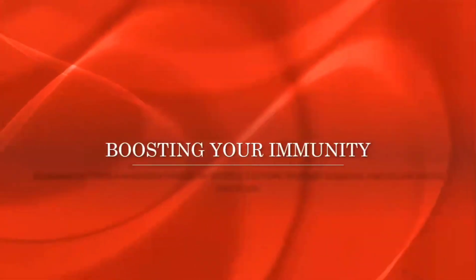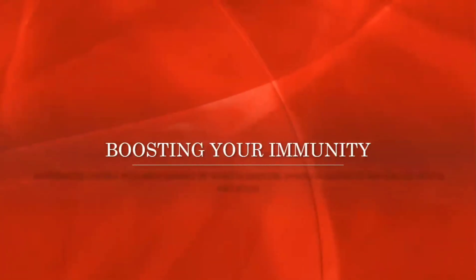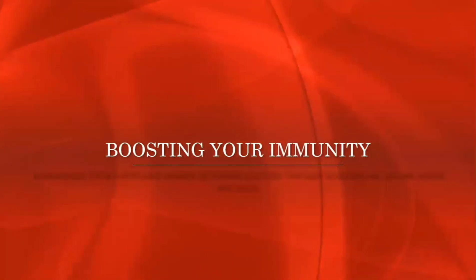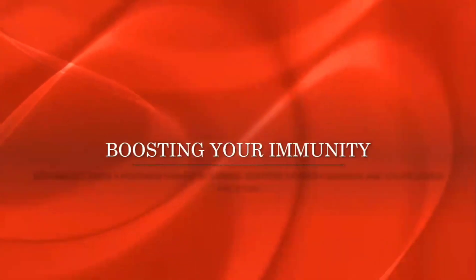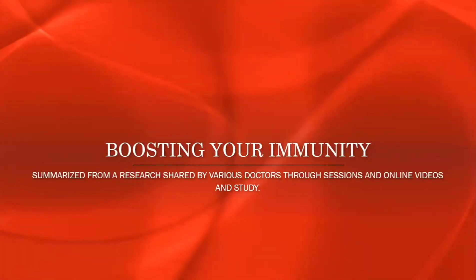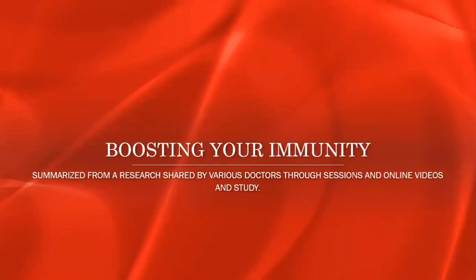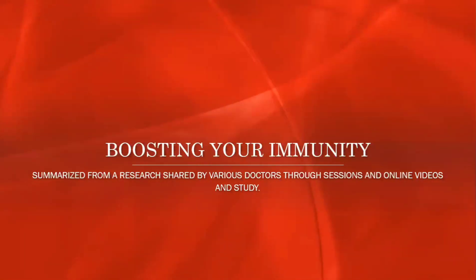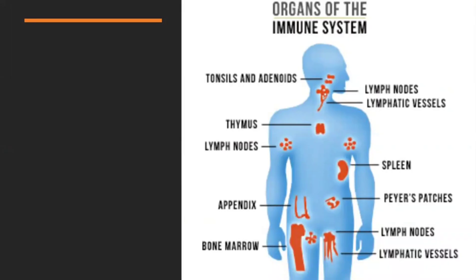Hey guys, welcome back to my channel, this is Sai Jyoti here. In today's video I have about boosting your immunity system — what are the ingredients that you can consume which are available in your daily household. This video is summarized from research shared by various doctors through live sessions, online videos, and various research study materials.